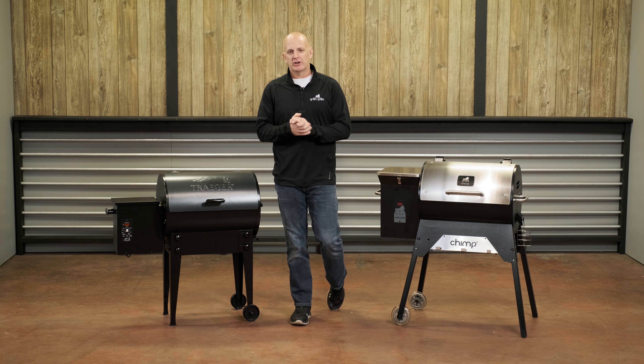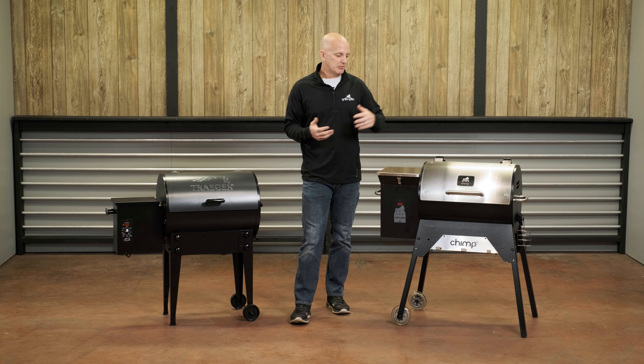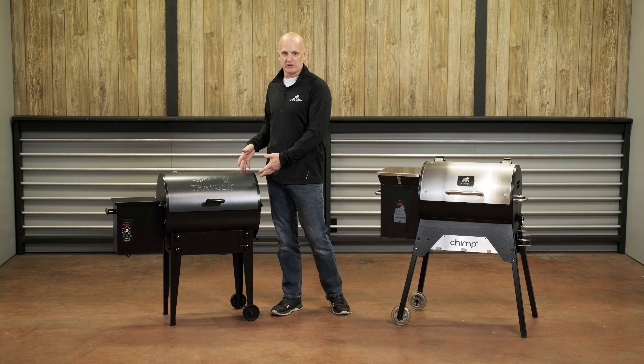Hi, I'm Mark Graham, Engineering Sales Manager here at Grilla Grills. Today I'm going to talk about the Grilla Grills Chimp versus the Traeger Tailgater.